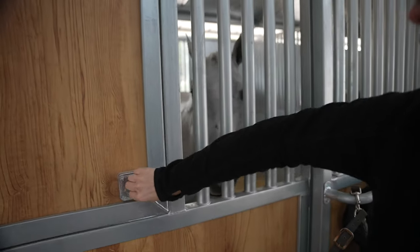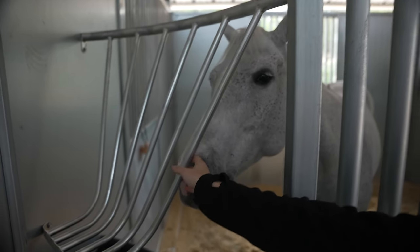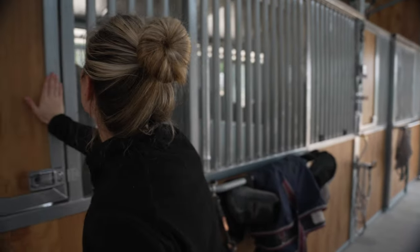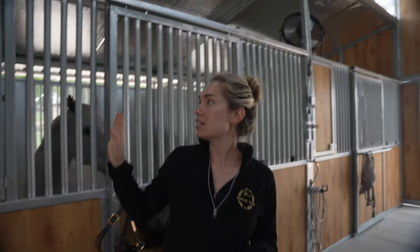There are feed doors that open so we can put their grain in, though we don't really use them because I like the horses to eat off the ground. Everyone has a fan over top with the coinciding outlet.